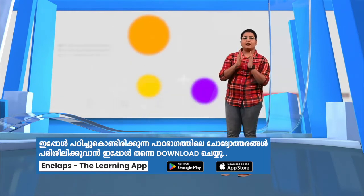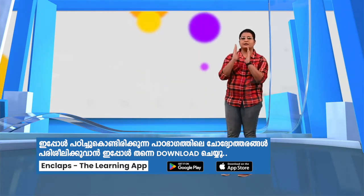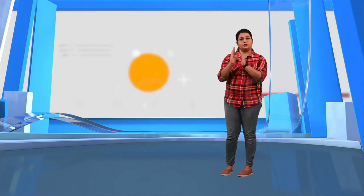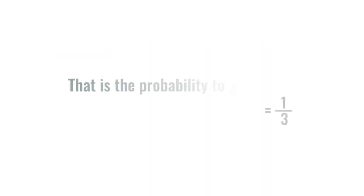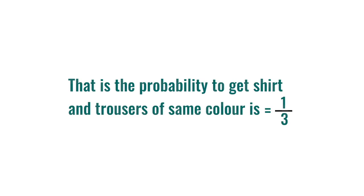Can you say in how many pairs the shirt and trousers are the same color? It's two pairs, right? That is either the shirt and trousers should be both blue or both green. The probability to get the shirt and trousers of same color is two out of six, that is two by six which is one by three.